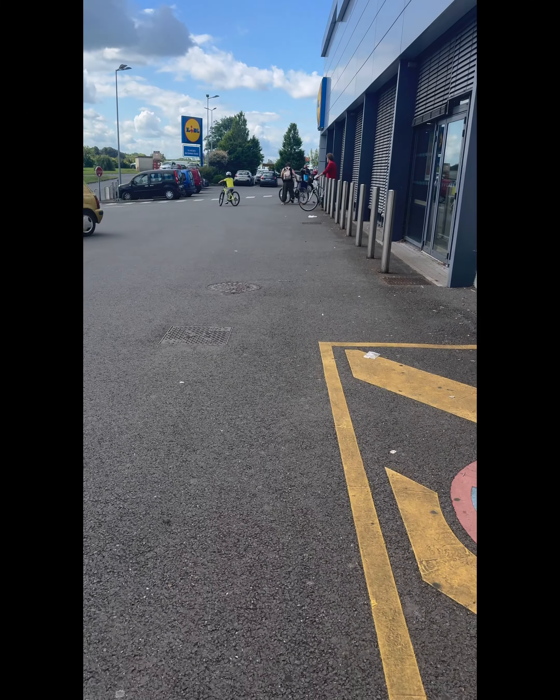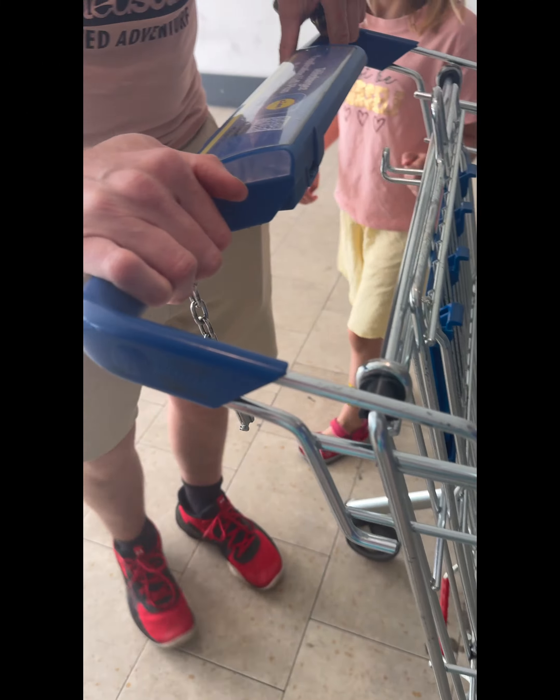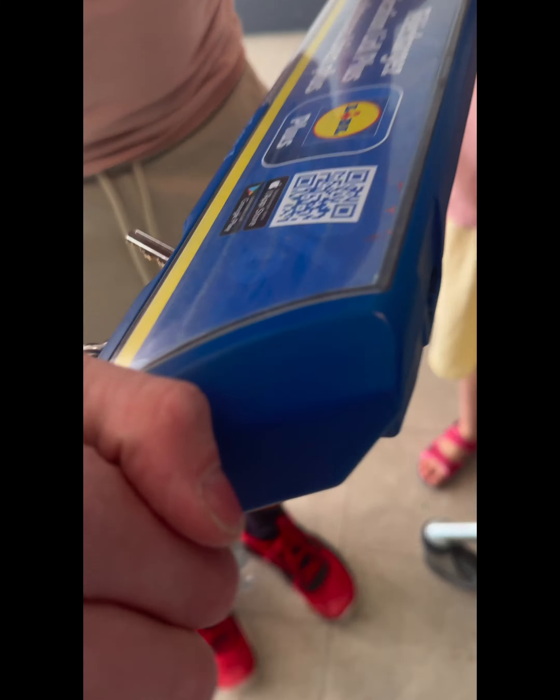Hi guys, welcome back to the first full day of our holiday. We started this day a bit later because we got in late the night before, so we did a shop at Aldi. As you can see, we used a trick from Gav — turning the key upside down into the trolley. It makes wonders!